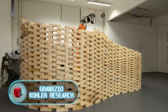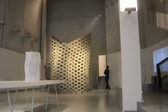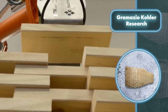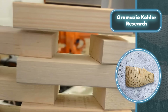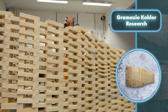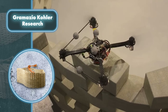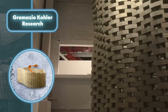Gramazio Kohler Research. At ETH Zurich, they're showcasing what construction of the future is likely to look like. A robot places wooden bricks around itself without any direct human involvement — thus without any mistakes, falls, or collapses. A structure made up of 1,330 wooden pieces of varying thickness was created, all without any securing. In the second case, construction was also carried out without direct human involvement, but this was much more interesting: not a robot with an arm, but flying drones — 1,500 modules were placed by numerous drones.